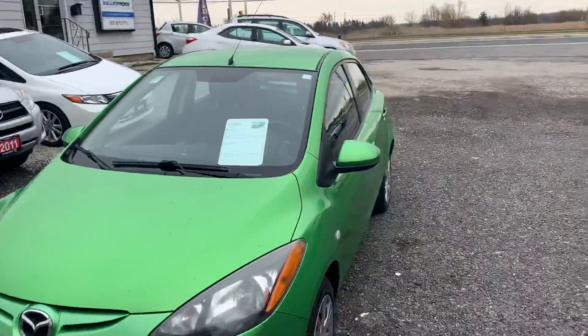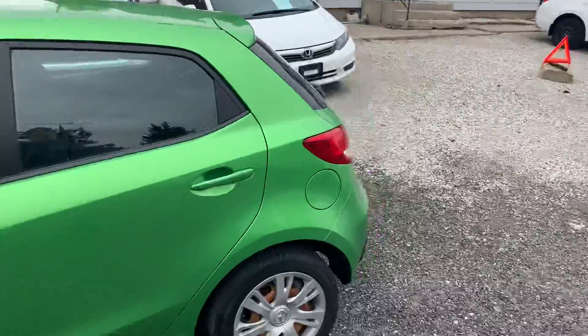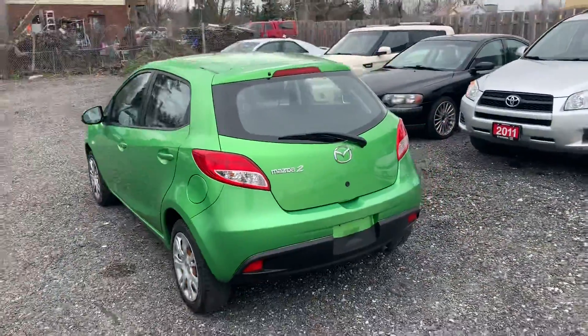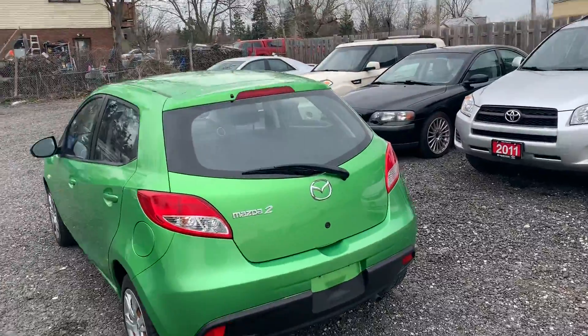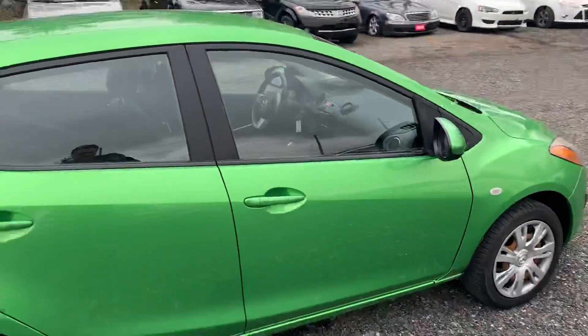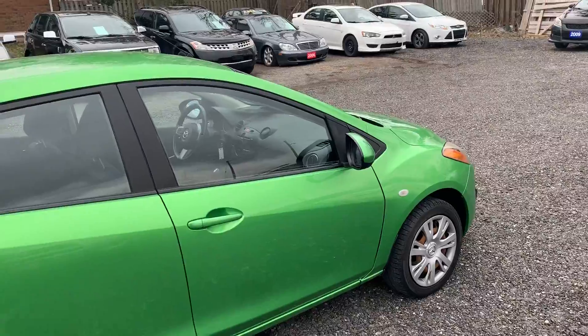As you can see, it's a bright, bright green — so if you don't like to be seen, I would suggest looking at a different vehicle. It's pretty green. Fun little car. These are preferable in the manual transmission; the automatics in these cars have a bit of a bad reputation, but the manuals are great.